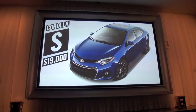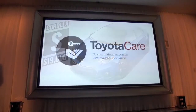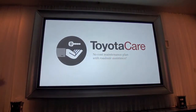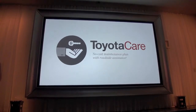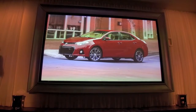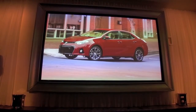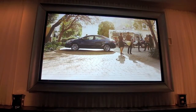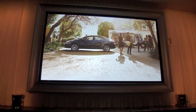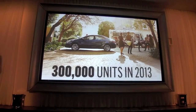All Corollas have standard ToyotaCare, which provides two years of complimentary maintenance and 24-hour roadside assistance. Corolla's dynamic new styling and premium feel will definitely stand out in this growing segment. The new model's launch will add a boost to this year's sales, helping Corolla finish off a strong year at about 300,000 sales.